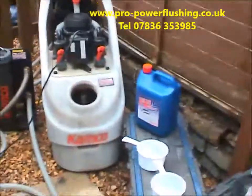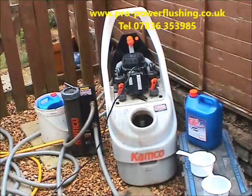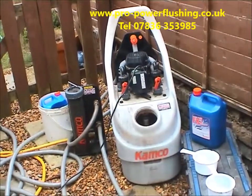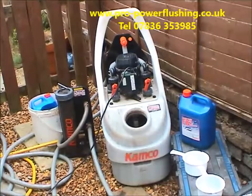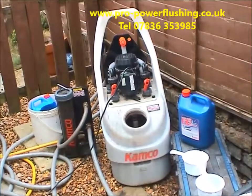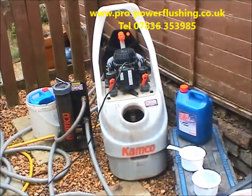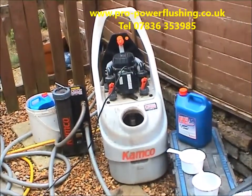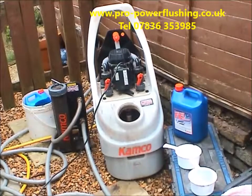We'll quickly tell you the areas we cover. We basically cover the whole of the North West UK area. We're based in Bramhall in Stockport and cover a 60 to 70 mile radius. We're in Stoke-on-Trent today, we were in Stafford yesterday, Chester last week, and Blackpool as well. That covers Cheshire, Lancashire, parts of Yorkshire, Stafford, Derby, and parts of Nottingham. We were actually in Mansfield two weeks ago carrying out a power flush for an E.ON customer.